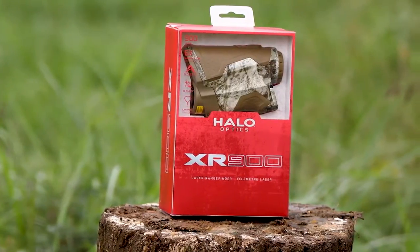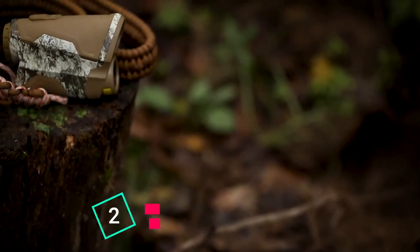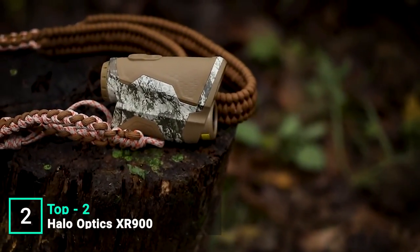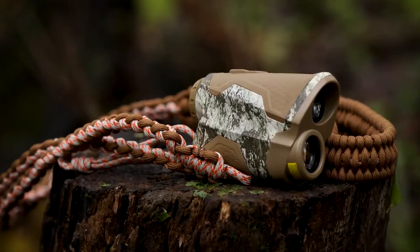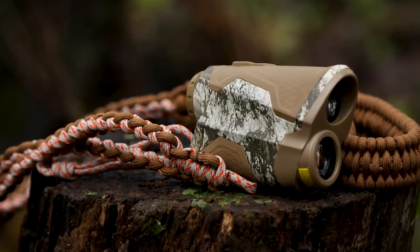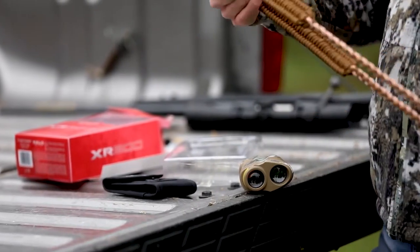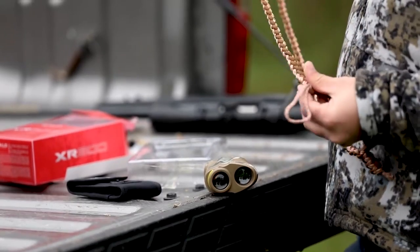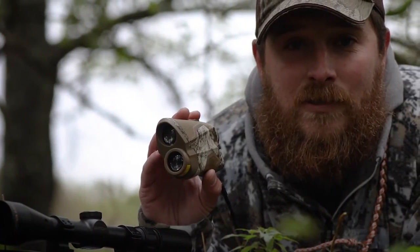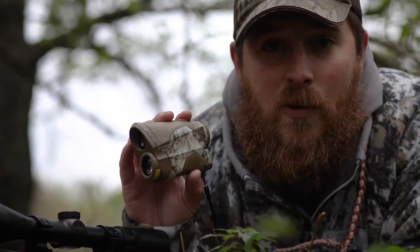When it comes to long-range shooting, knowing the distance to your target is everything. Make sure you know that distance using the Halo XR900 rangefinder. Built with 6x magnification for viewing out to long distances, the XR900 has a 900-yard range as well as AI technology to compensate for the slope to your target for more accurate reads. The Halo XR rangefinder also offers a scan mode for constant ranging. The Halo XR900 is sold exclusively at Dick's Sporting Goods in Mossy Oak Terra Camo and comes with a paracord lanyard.